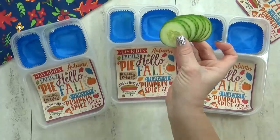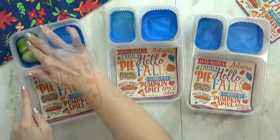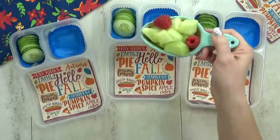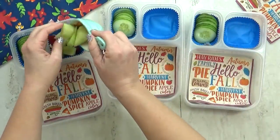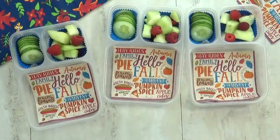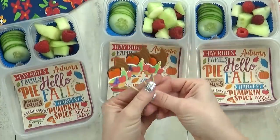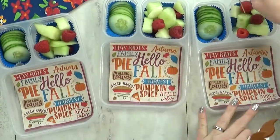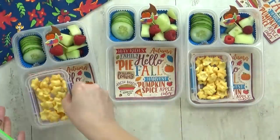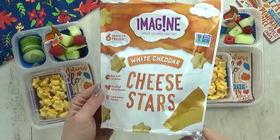Up next is lunch idea number five. First up I'm adding some thinly sliced cucumbers — that's been a big hit around here recently and the kids will even eat it without ranch now. For our fruit today I'm doing a combination of honeydew melon, which is my personal favorite, and raspberries, which are Lily's favorite these days. I'm going to add my Thanksgiving pick in there. And then I usually like to add some kind of cracker or chip, so today I'm adding these cheese stars — the kids have never tried this brand before but I had a few and I think they're really good.